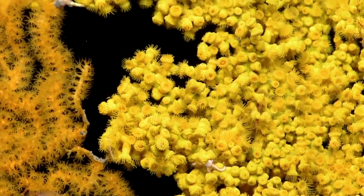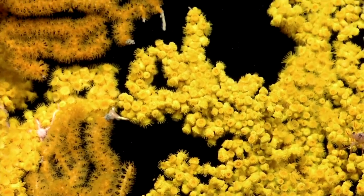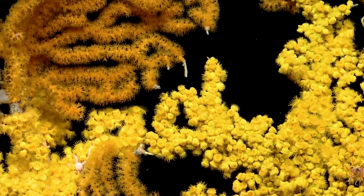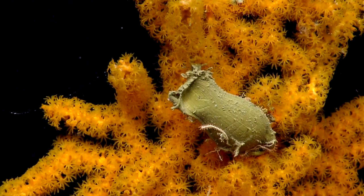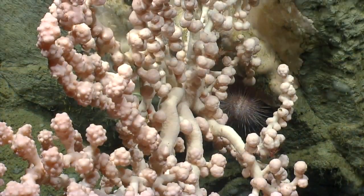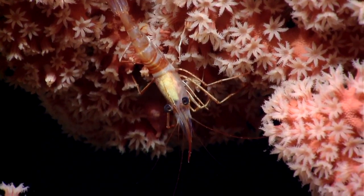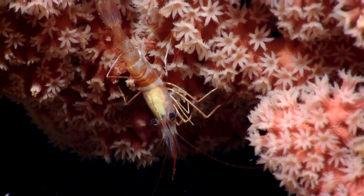I just count three egg cases. You see one on each branch, kind of on the tip — there's sort of this brown color. You see the ophiuroid arms kind of coiled around the egg case. You can see the polyps close up as the shrimp is walking across the coral.